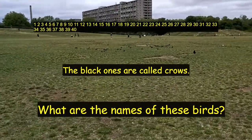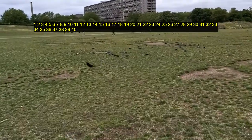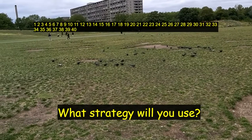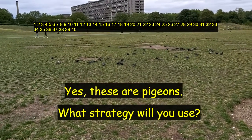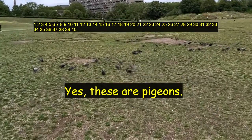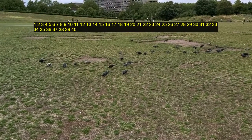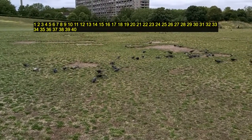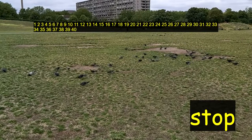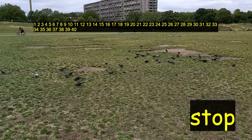What are these ones called? I'm coming up close, so when I get up close, I want you to count all of them. How will you count? What strategy will you use to make sure you count every single one of these pigeons? I'm getting a bit closer. Just count this one.